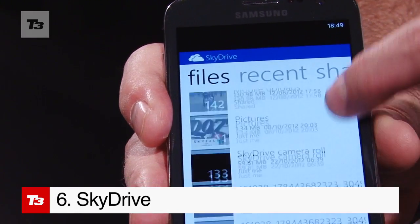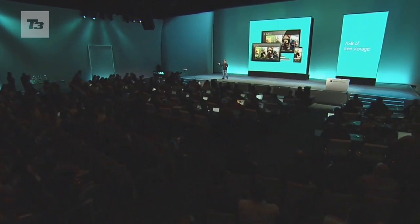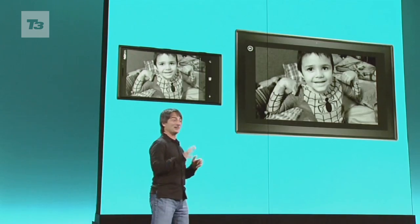SkyDrive is built right into Windows Phone 8. It'll sync all your Office docs, photos, and videos to any Microsoft device.